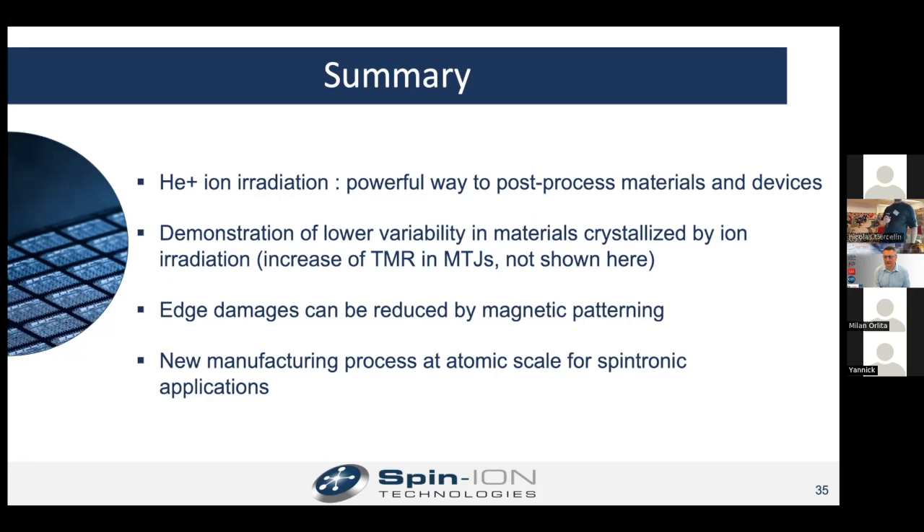Do you think that irradiation is more advantageous if done at a specific layer growth step in the stack, or does doing it at the end for the whole stack play the same role as, for example, doing irradiation after the MgO deposition? I would say it's more complicated when you do it at the end of the process. Doing it sequentially can also be very interesting. But in that case, you need to connect the ion beam tool to the deposition tool — and this is also something we have developed.